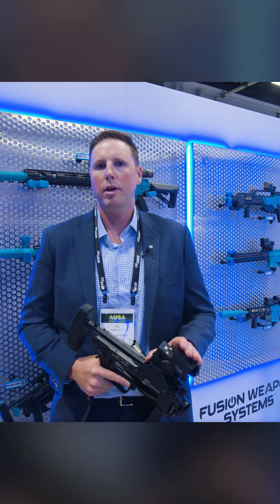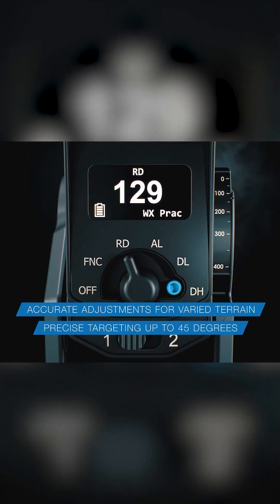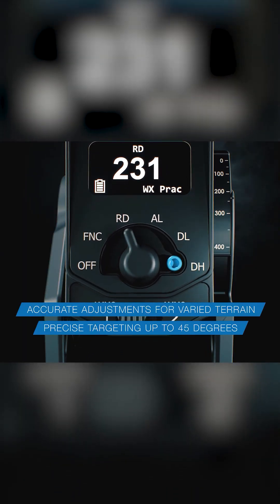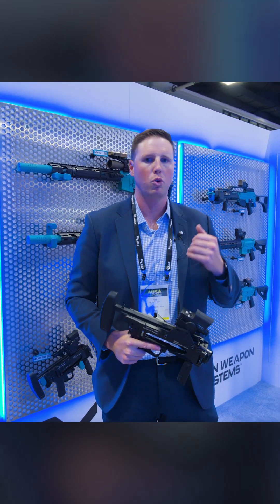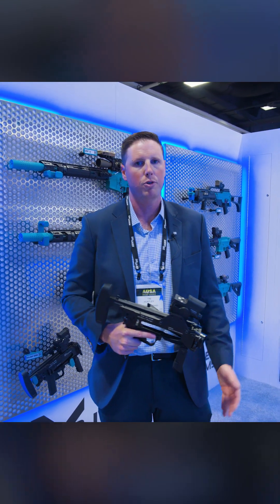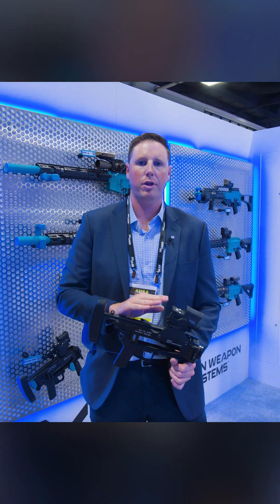What that lets you do is get great first hit probability. You're taking what's usually thought of as an area weapon, and you're really making it a precision launcher platform. It's going to save you rounds, it's going to save you budgets, it's going to shorten the learning curve for those grenadiers who aren't always your most experienced guys on the team. It gives them a very solid platform where they can get everything achieved in one.